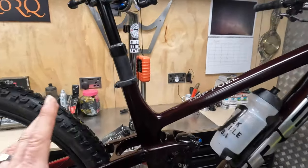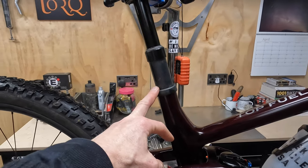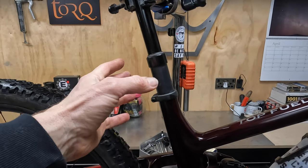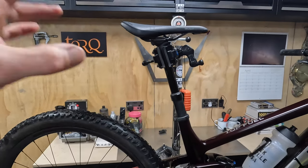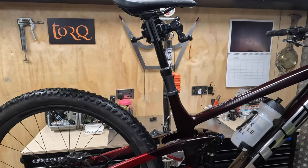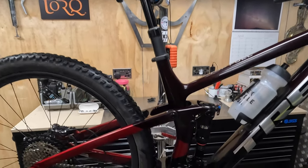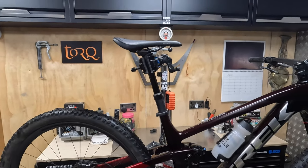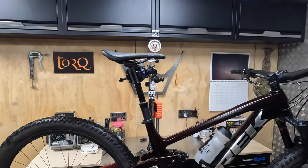The seat tube — the fact they use a 34.9mm diameter now means you get a really big, stout seat post, so it feels really firm under you. There's no wobble or waggle, and it should take loadings really well long term. But because of this kink in the seat tube, you're restricted to relatively short stroke lengths — so this medium only gets a 150mm dropper on there.